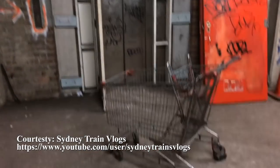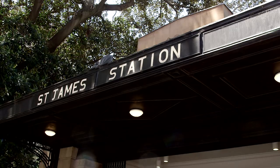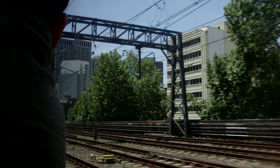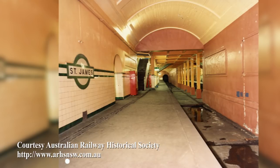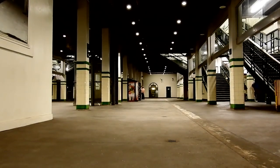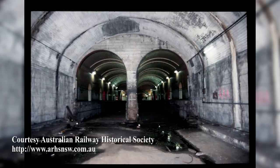In Bradfield's 1915 plan, he had an Eastern Suburbs Railway that would come in from the East through the city and out into the Western Suburbs to enable commuters to change from one line to another. At St. James he had four platforms — two that we know for the city circle and two for this east-west line — so that people would be able to change from one to the other across the platform.